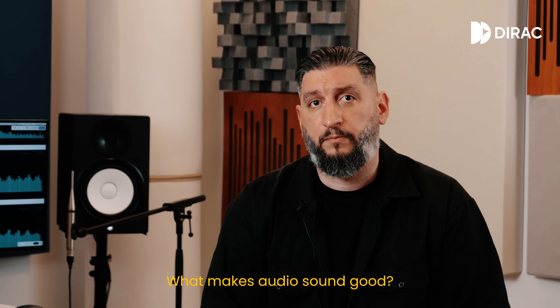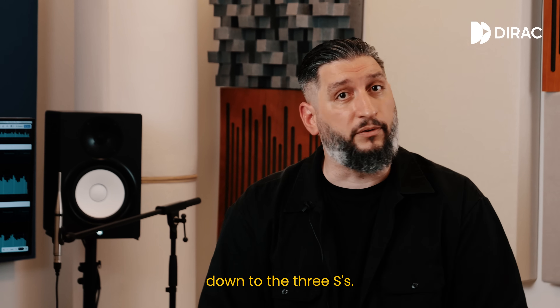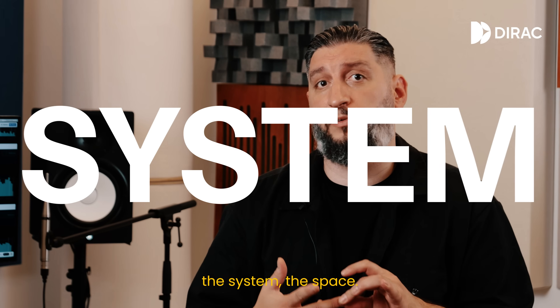What makes audio sound good? It all comes down to the three S's: the source, the system, the space.